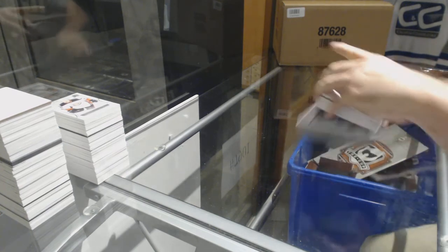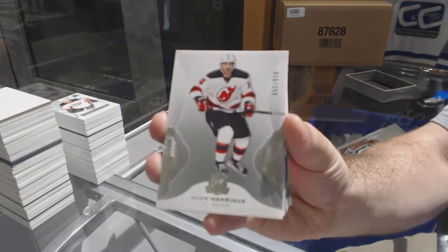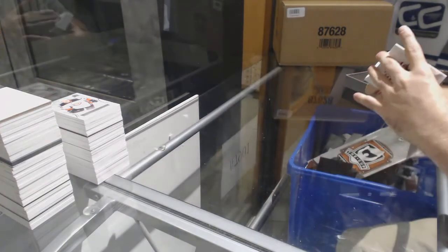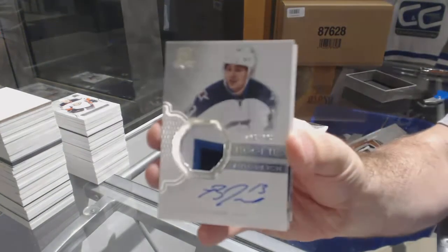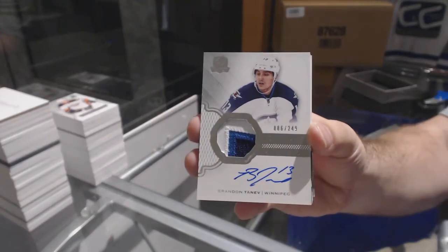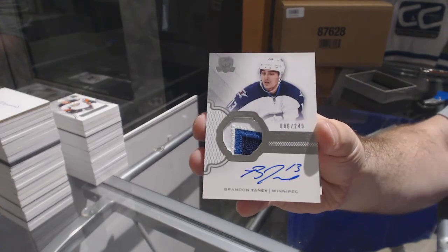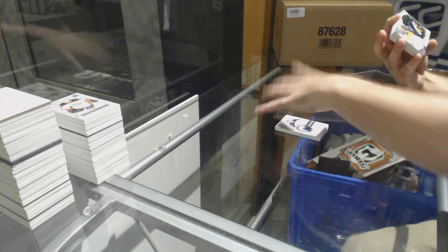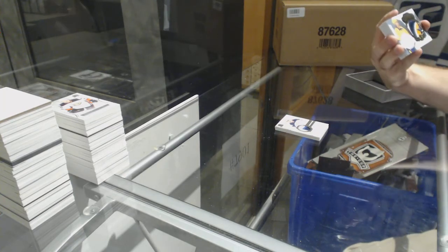Number 249 Adam Henrique for the Devils. Number 249 for the Winnipeg Jets — Brand Antenna. Oh, you got the Matthews signature rendition today — nice! That's a pretty card — number 50, limited logos patch auto for the Predators.